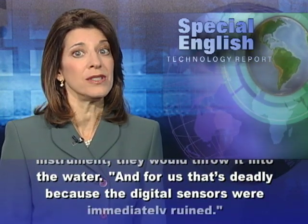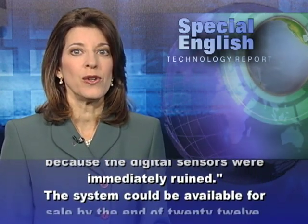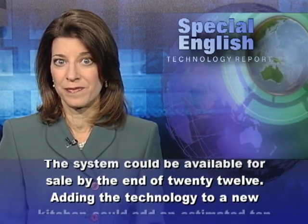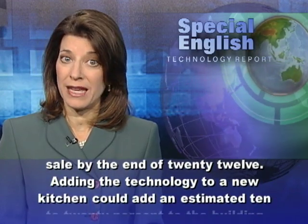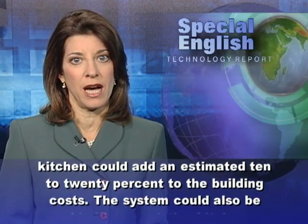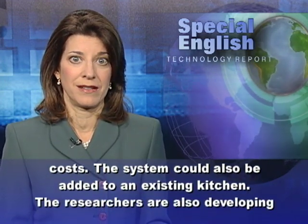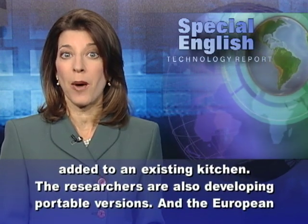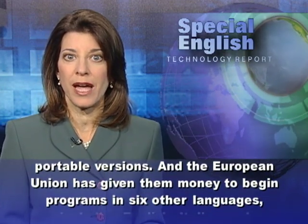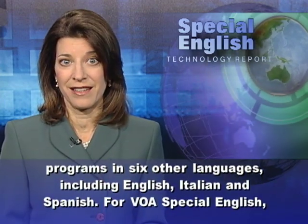The system could be available for sale by the end of 2012. Adding the technology to a new kitchen could add an estimated 10 to 20 percent to the building costs. The system could also be added to an existing kitchen, and the researchers are also developing portable versions. The European Union has given them money to begin programs in six other languages, including English, Italian, and Spanish.